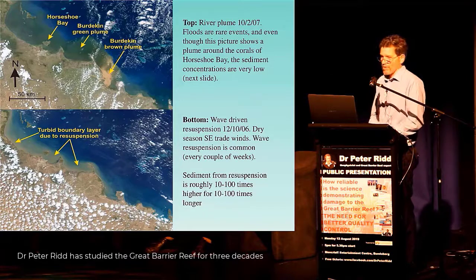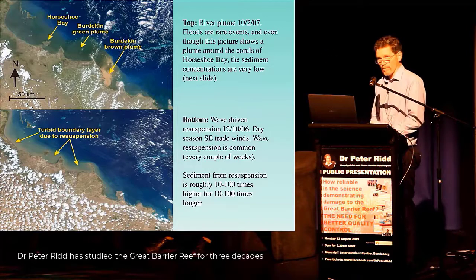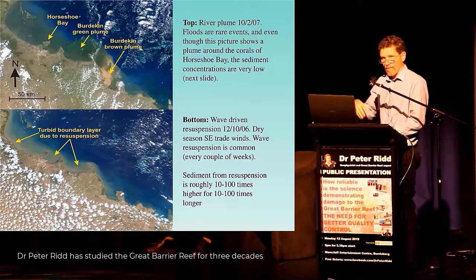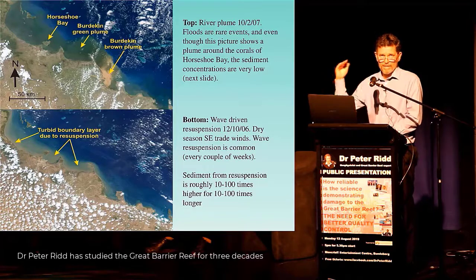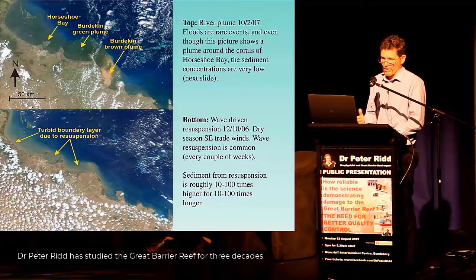The bottom picture is actually more interesting, because this is from a period in the middle of the dry season. You can see that the water offshore from the coast is very muddy. This was taken during a time of very strong winds, and out to 15, maybe 20 kilometres from the coast, the water is muddy — because the waves are re-suspending sediment on the bottom that's been there for a thousand years.